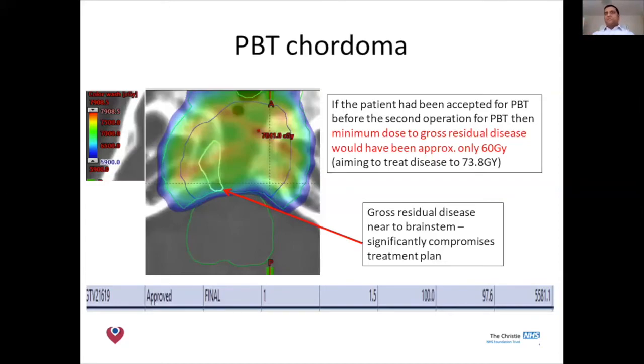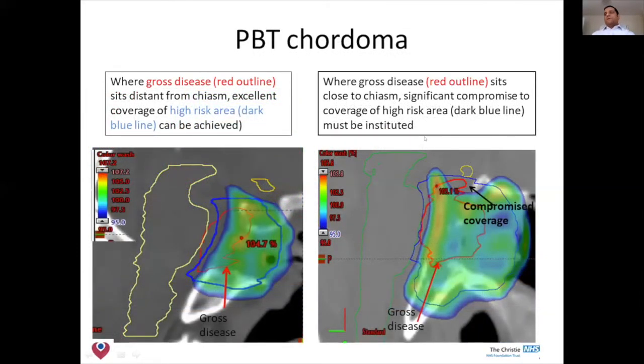We also want to discuss compromising dose when disease is left close to the chiasm. On the left you can see the initial gross disease in red and the dark blue high-risk area we're trying to treat to high dose. The colour wash shows 95% of the radiation dose. We've managed to achieve higher dose in this case because the tumour was well away from the chiasm and the gross disease was removed. However, if that tumour had remained as gross disease very close to the chiasm, we would be heavily compromising dose, which would significantly influence local control in that area.